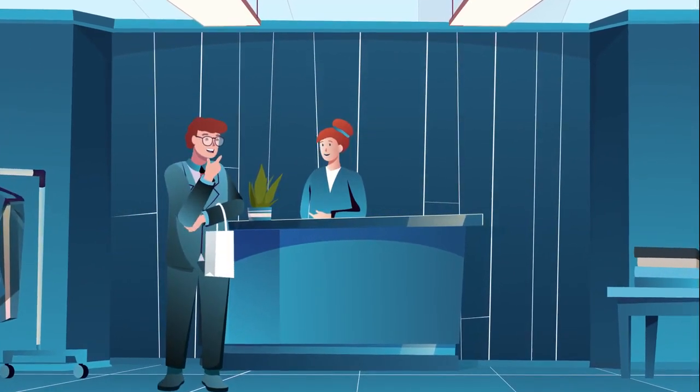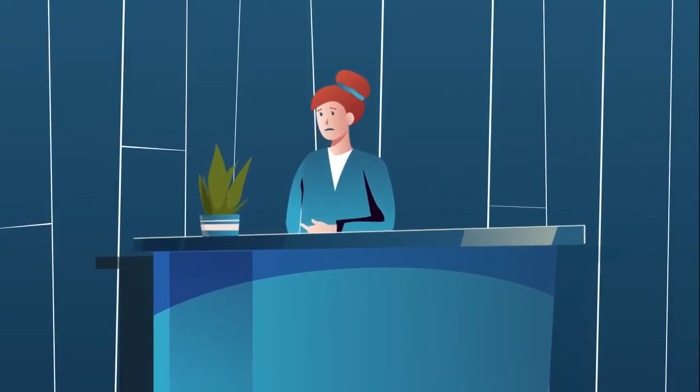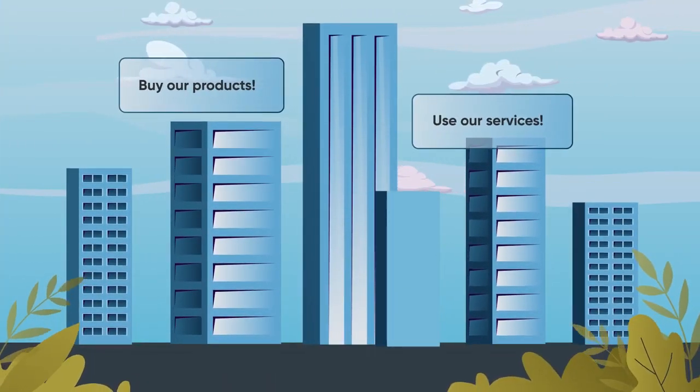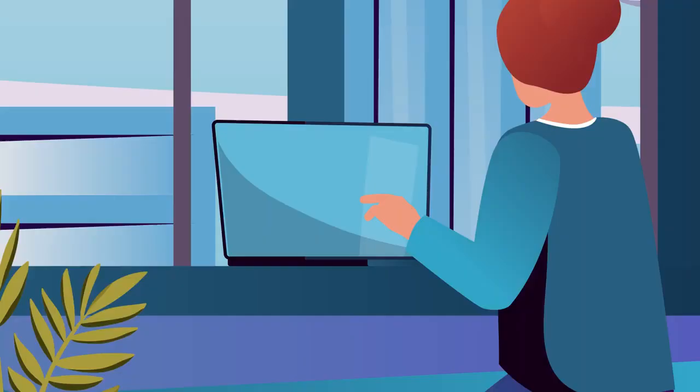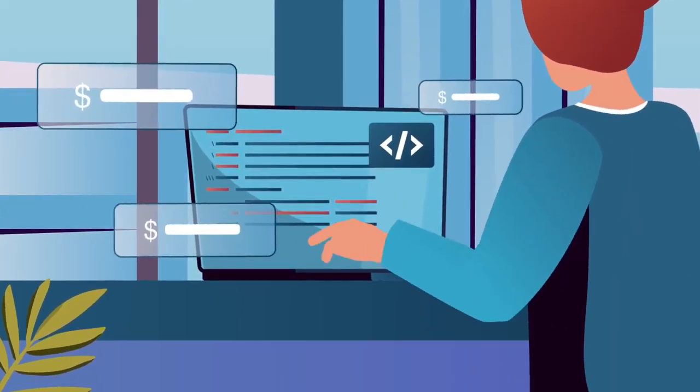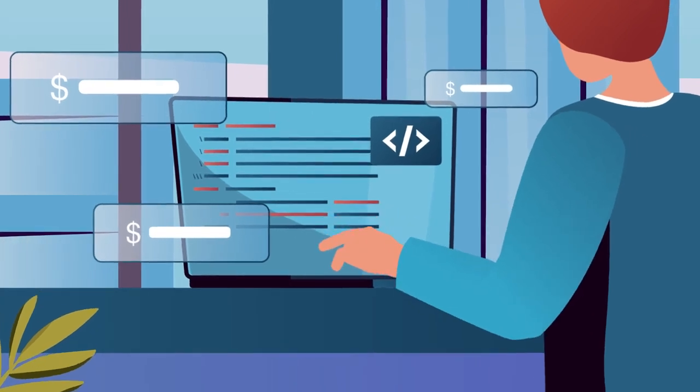Let's face it, it's hard to get customers to notice you out there and to keep them coming back. You could stand on the rooftop yelling 'notice me,' or you could innovate. But adopting new technologies can be expensive, complicated, and time-consuming, even for the tech-savvy.